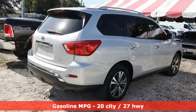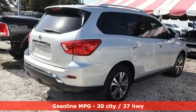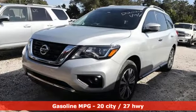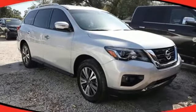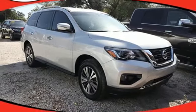You'll look forward to every drive with features like these: V6 engine, heated and ventilated leather bucket seats, streaming audio, and rear parking sensors.